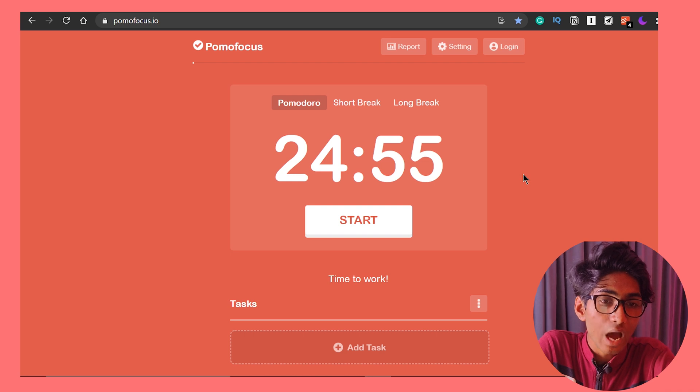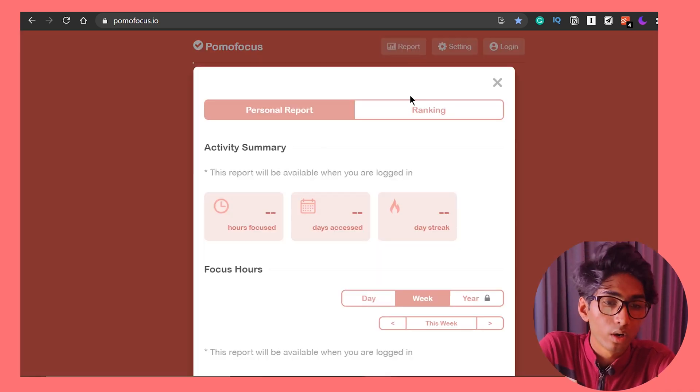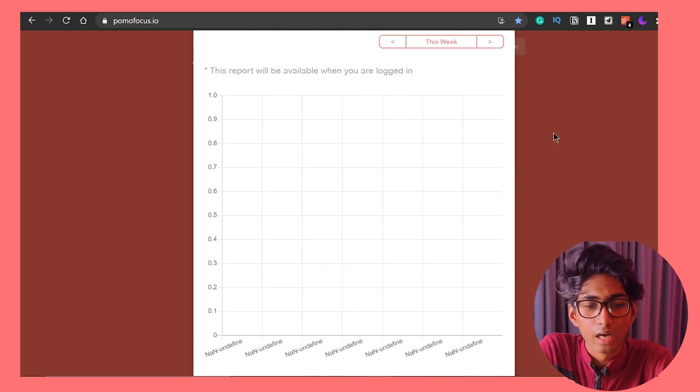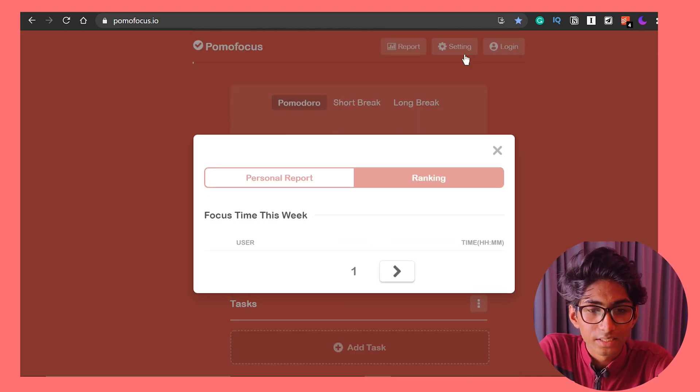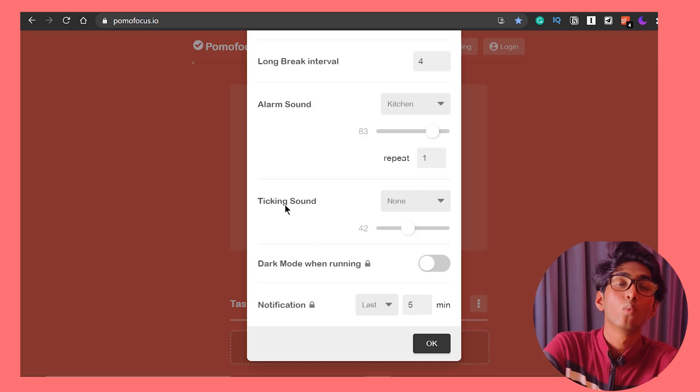Once you start using pomofocus.io, you can actually see how many hours, days, or streaks you have been working on. There's also a premium version, which I don't think is necessary. There's dark mode, notifications, and if you log into the account with the premium version you get a detailed report.